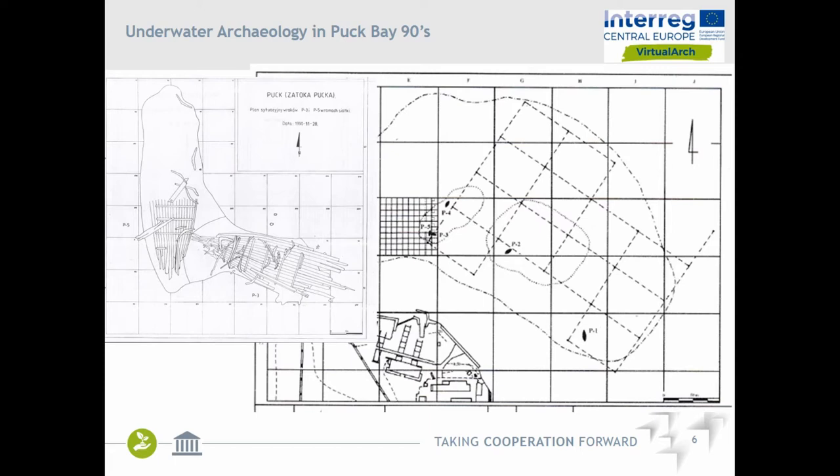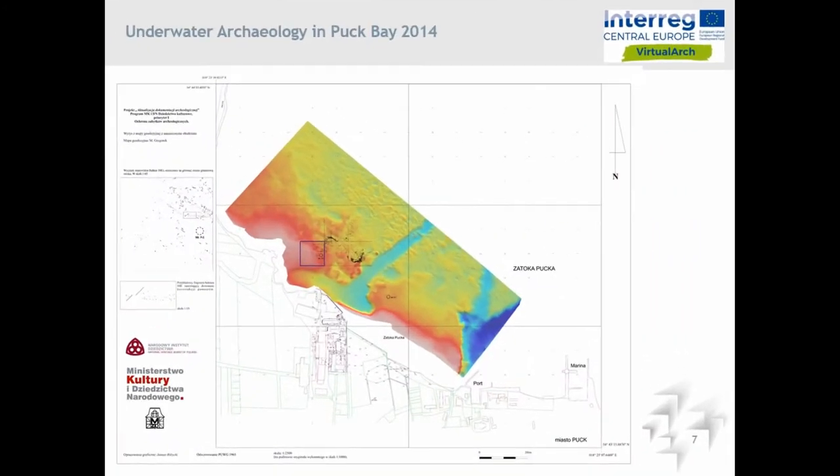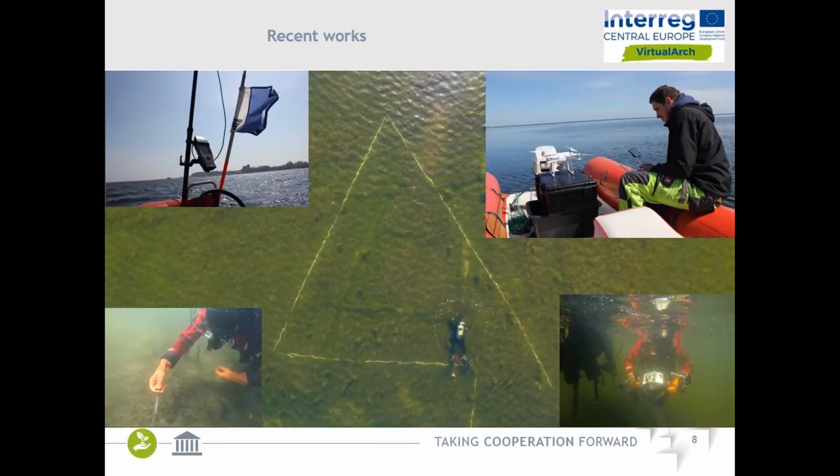Some work was done in 2014 for National Heritage, completed by the American Museum, which basically digitalized some elements provided by earlier research. And this is our work in a project called Virtual Art — a European-funded project under Interreg Central Europe. It includes 11 partners from nine countries, and the whole aim of the project is to visualize archaeological sites which are not accessible for the general public. The majority of partners deal with mines — including Hallstatt and other mines not accessible to the public — but there are also two underwater sites: one in Poland and one in Croatia.